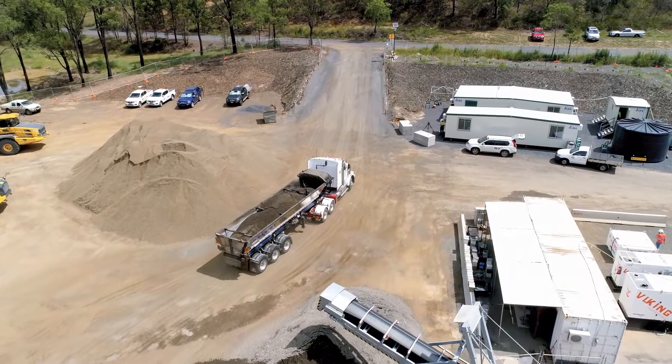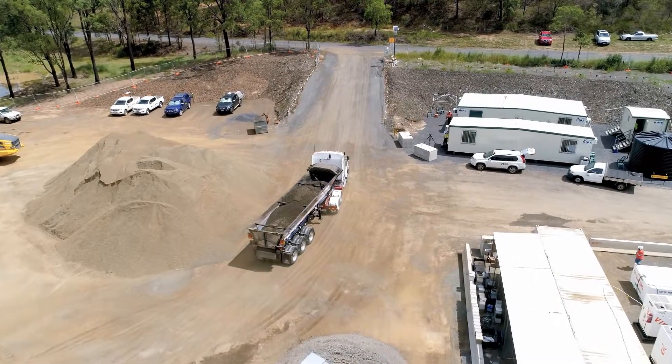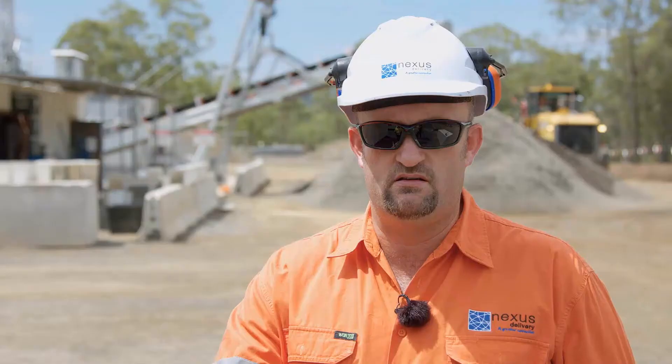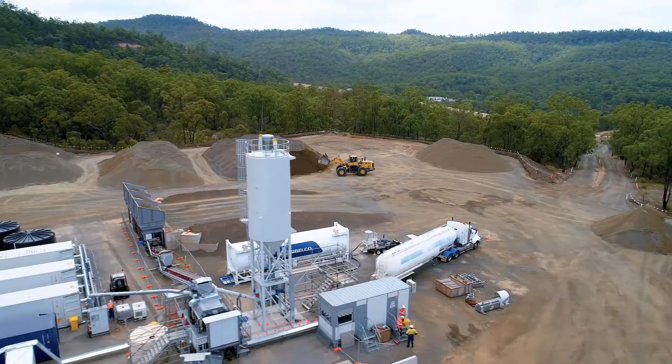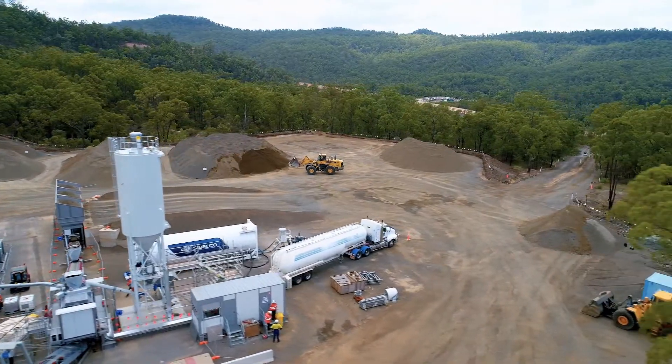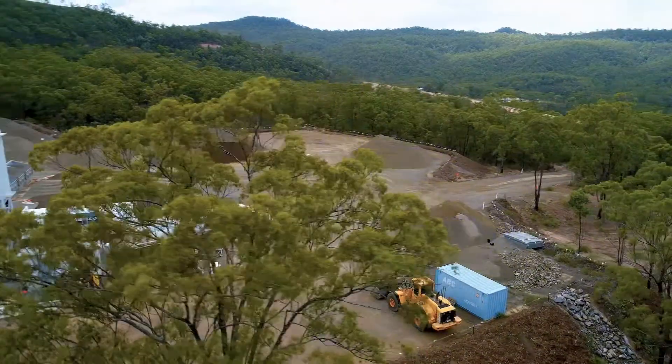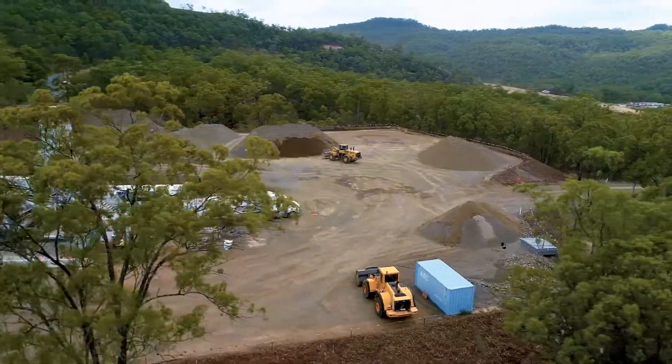The uniqueness about the plant is not only the volume it's producing, but the level of control and level of accuracy. We started at about 60 percent capacity and we're building day on day, increasing incrementally. We're at about 500 tons per day, and our target is to get to two and a half thousand tons per day paving, which is quite respectable.